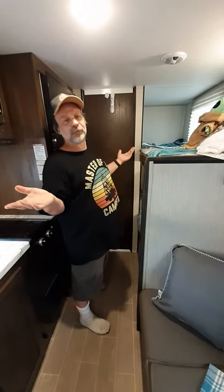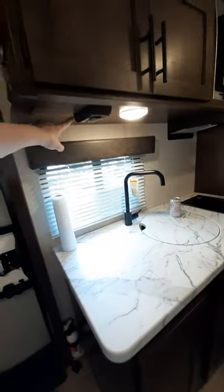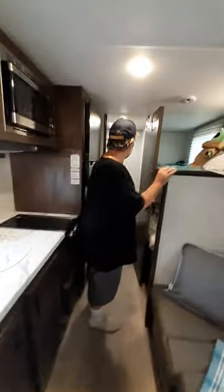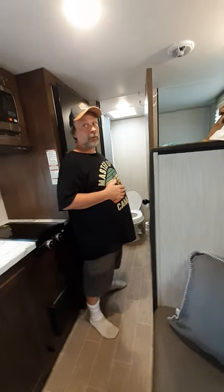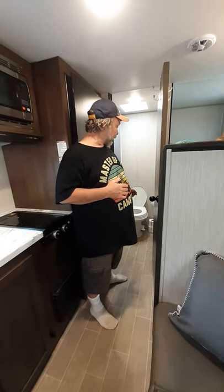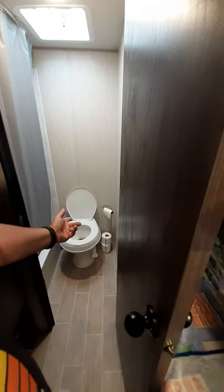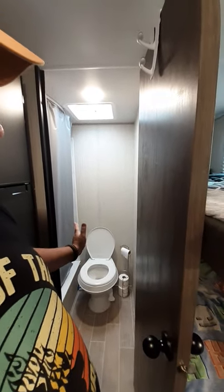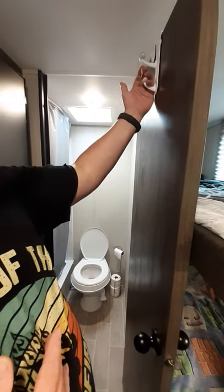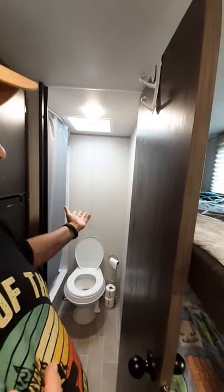There are plenty of outlets throughout — even one under the sink. The bathroom is a good size, no complaints. The toilet worked great for all three days. My wife added a toilet paper holder, which is a necessity because there are no hooks or holders on the bare walls. We put up some hooks for towels as well — otherwise you're out of luck for hanging anything.